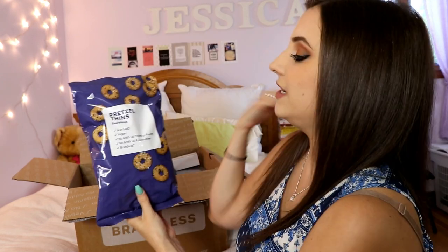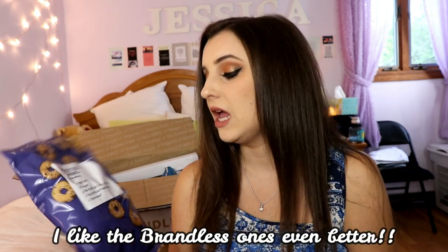These are pretzel fins in the everything flavor. The Pretzel Factory brand is like my everyday go-to — I love having these with hummus. They're non-GMO, vegan, no artificial colors, flavors, or preservatives, and they were three dollars. It's comparable to buying The Pretzel Factory brand, and I'll leave all the comparable prices on screen for you to see.